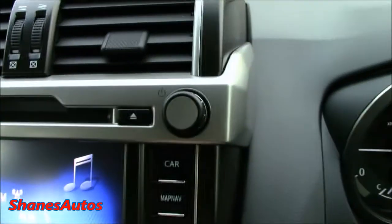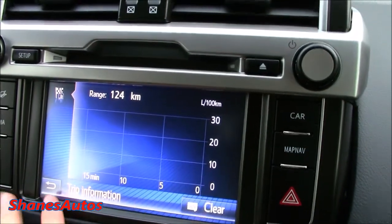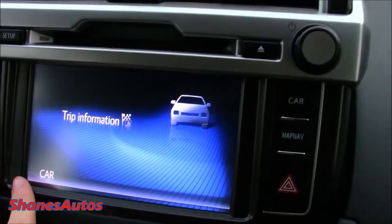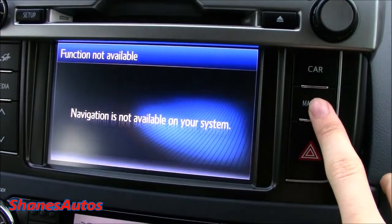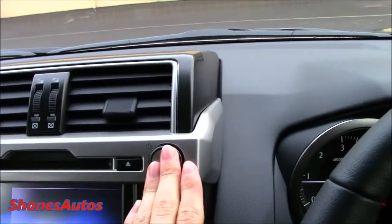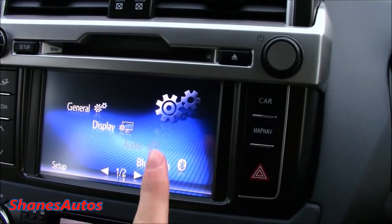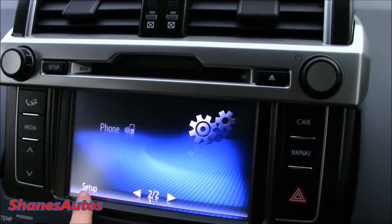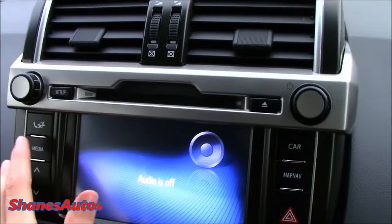There are a couple of other buttons here. If I click the car one it gives you your trip information and you can clear it from there. Press the return button to go back to the menu. This Land Cruiser does not have the satellite navigation chip installed. Then there are general settings, display settings, Bluetooth settings, and phone settings when you have a device paired to the Bluetooth system.